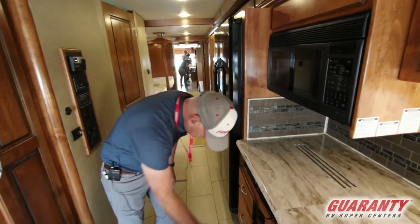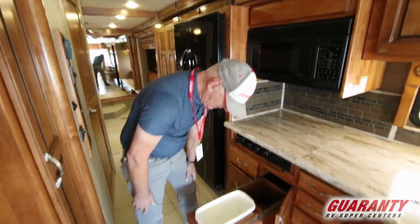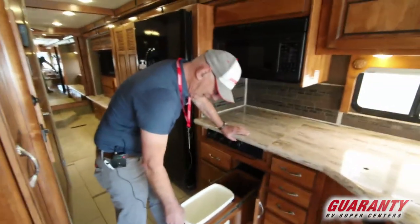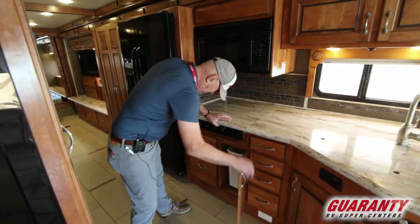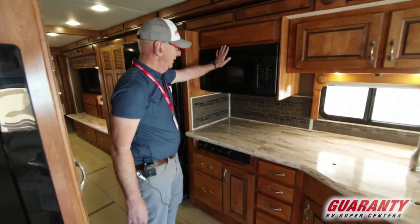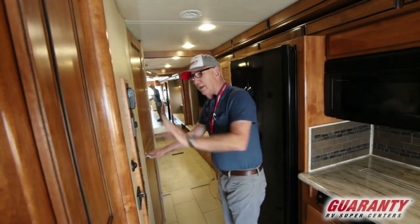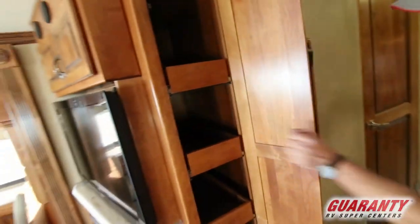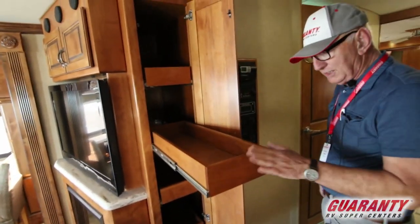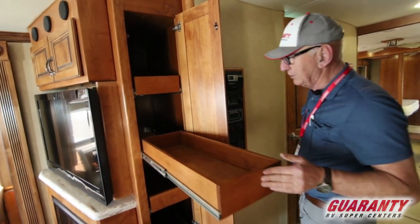Three burner cooktop. Pullout wastebasket — it answers the question about where do you put the wastebasket: in the wastebasket holder. Convection microwave. And just opposite the kitchen, nice deep pantry drawers — double pullout, full extension.